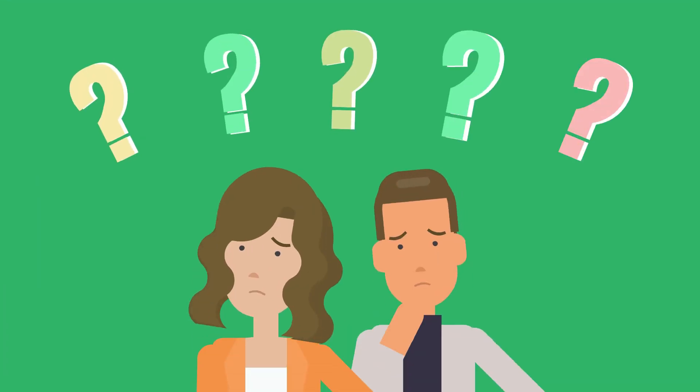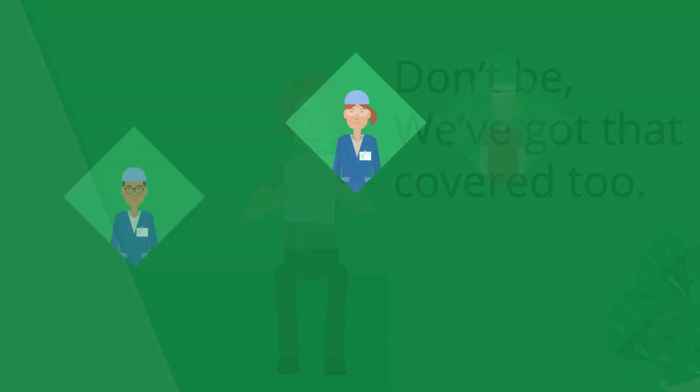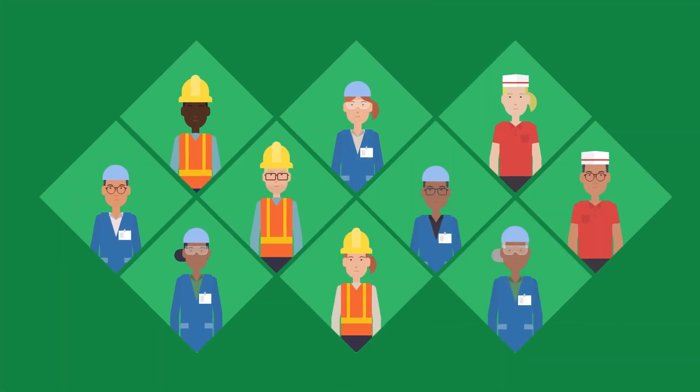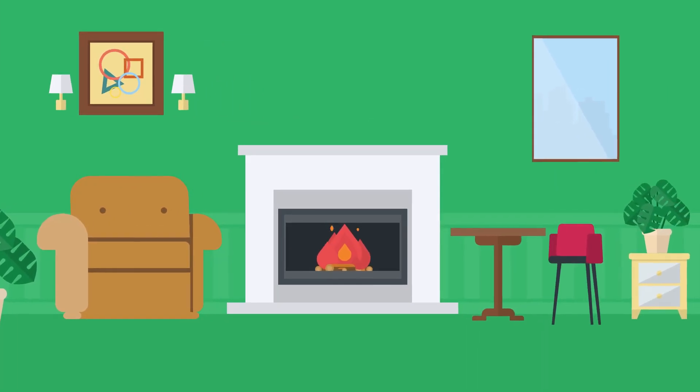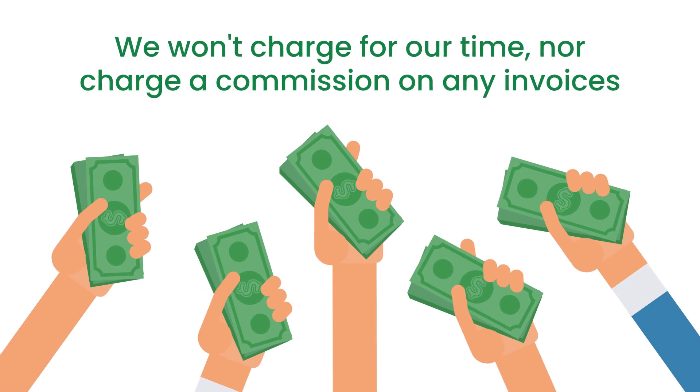Worried about all the rules and deadlines for healthy homes? Don't be. We've got that covered too. We'll coordinate with our network of tradespeople to get your property up to standard by the deadline. We won't charge for our time, nor charge a commission on any invoices.